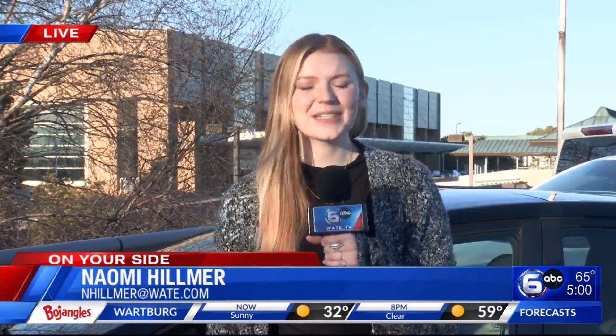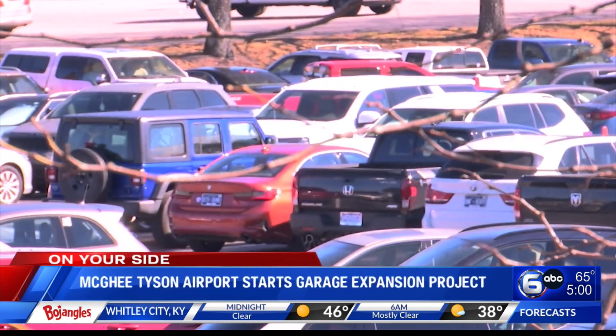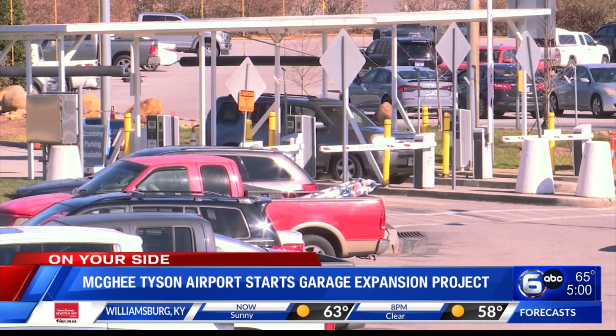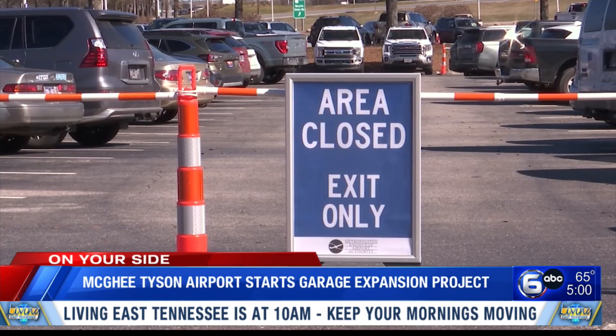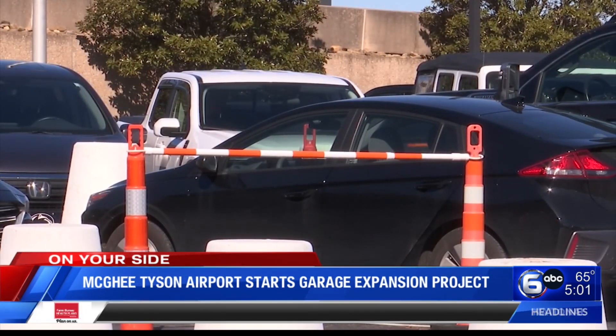As a response to the growing popularity of McGee-Tyson Airport, starting today they have closed down a portion of their long-term parking. Along with our community and our region, we are seeing continued growth here at the airport. We have celebrated almost more than 11 months of consecutive growth, and last year was our busiest year ever. Following their busiest year, the airport has decided to make some changes, starting with a six-story long-term parking lot that will provide 3,500 spaces. So in order to prepare for that construction project, we're having to close part of the long-term lot for construction.